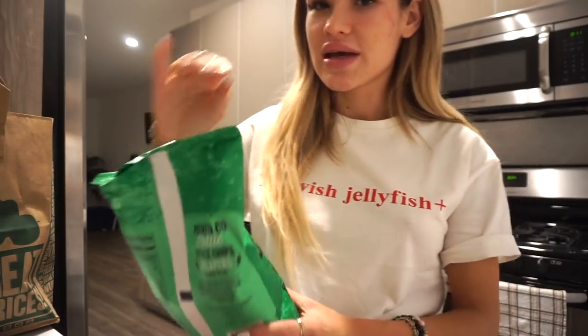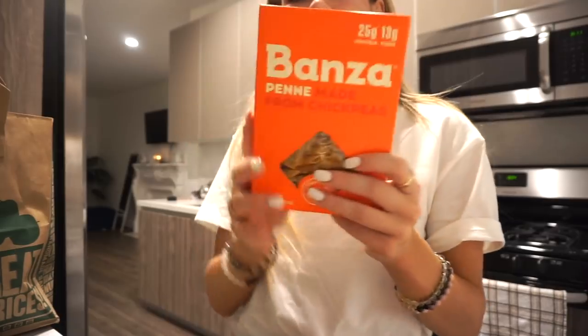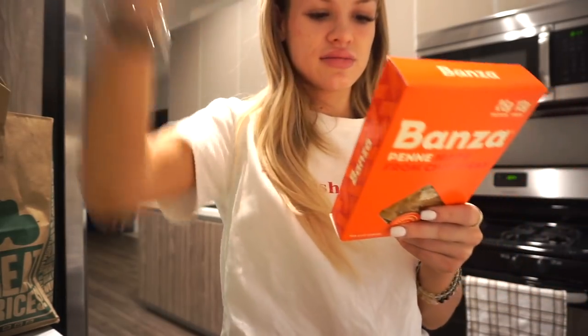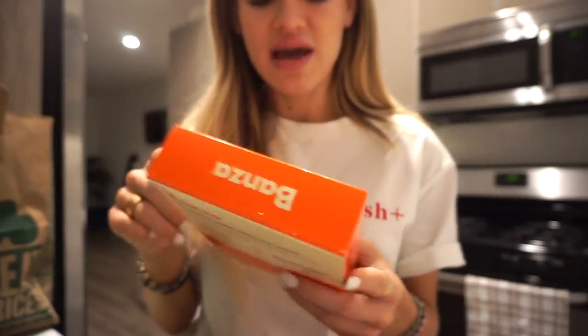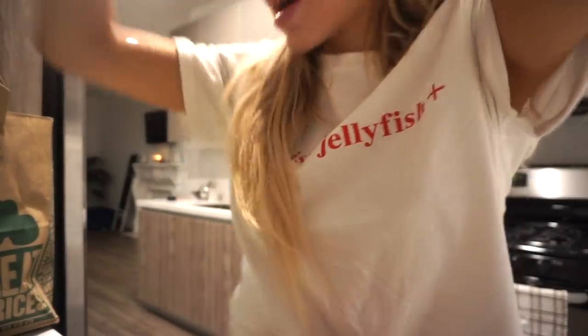I love jalapeño chips — preferably the Kettle brand but they were out, so I got the Sprouts Farmer's Market brand of kettle chips. They're really good and lightly spicy. This pasta is by the brand Banza — it's chickpea pasta, gluten-free, non-GMO, vegan, and has a lot of protein. I like putting it in soup: easy quick dinner with vegetable broth, cut-up vegetables, chickpea pasta, and lentils — you get protein and veggies. It's really easy and really good.